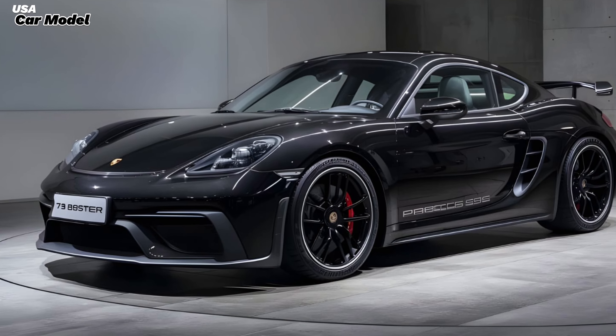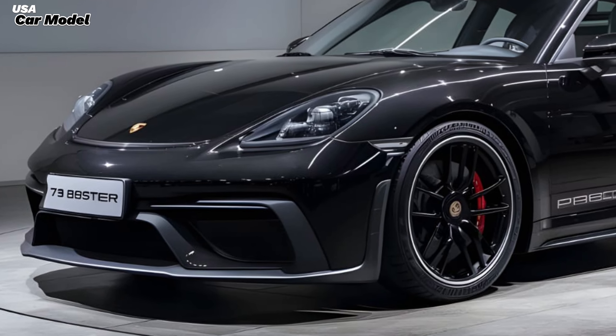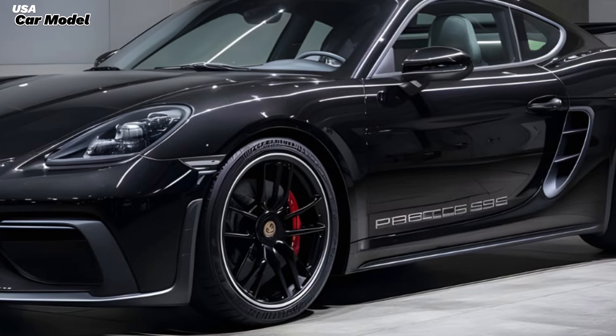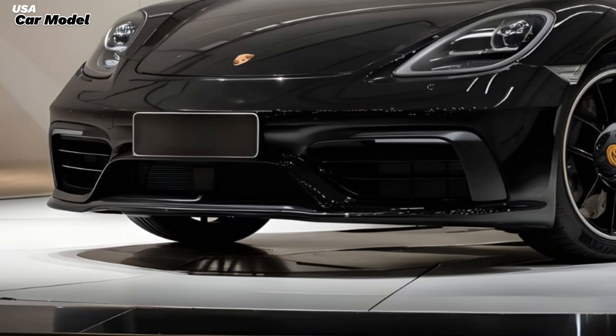Materials are top-notch with leather and Alcantara everywhere. The infotainment system is intuitive and the digital instrument cluster is a feast for the eyes — it's a blend of luxury and sportiness that's hard to beat. And let's not forget those comfortable, supportive seats, perfect for long drives or spirited cornering.